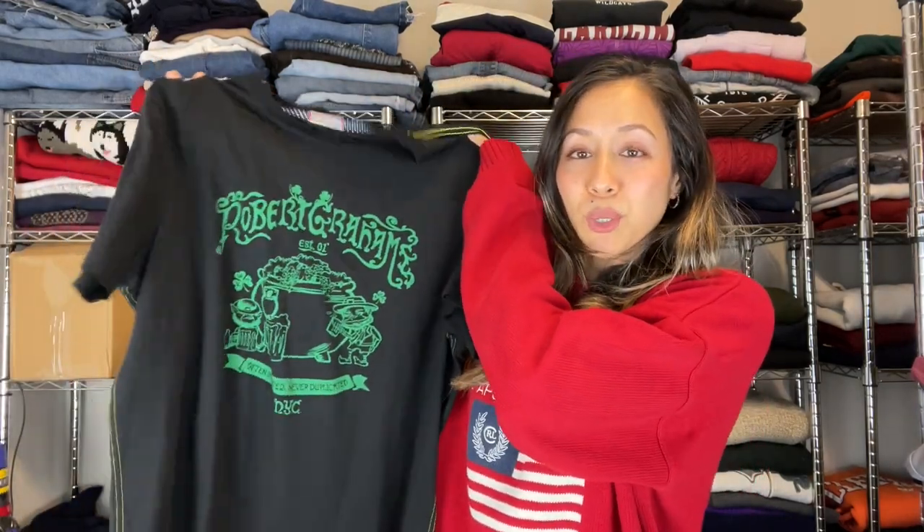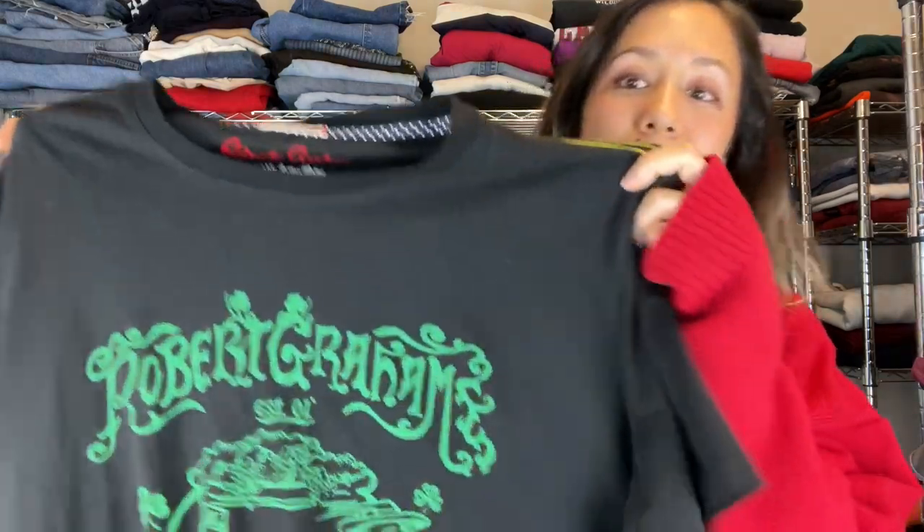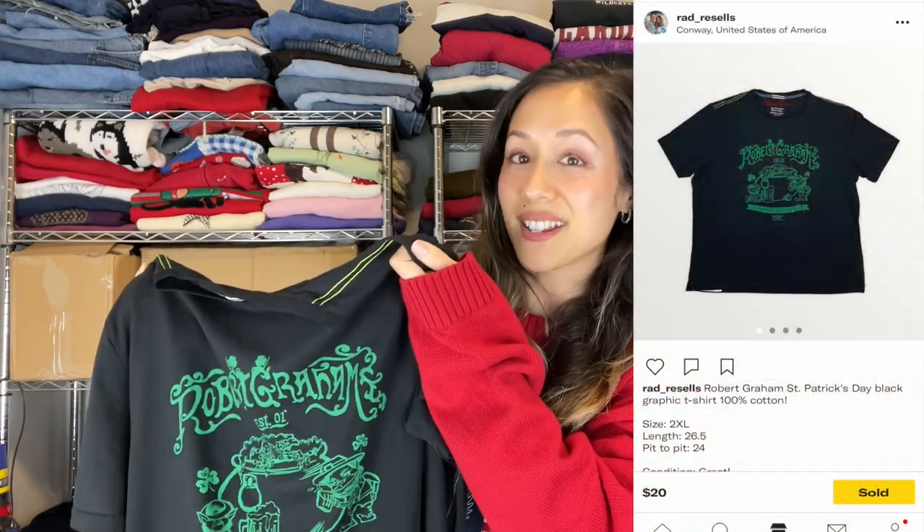Next up is a pretty cool find. Many of you might have heard of Robert Graham — he's known for his really cool dress shirts with crazy patterns and flip cuffs — but he makes t-shirts too. This one is a St. Patrick's Day tee, so when we found it I made sure to get it listed ASAP since the holiday was around the corner, and it sold within a week or so.